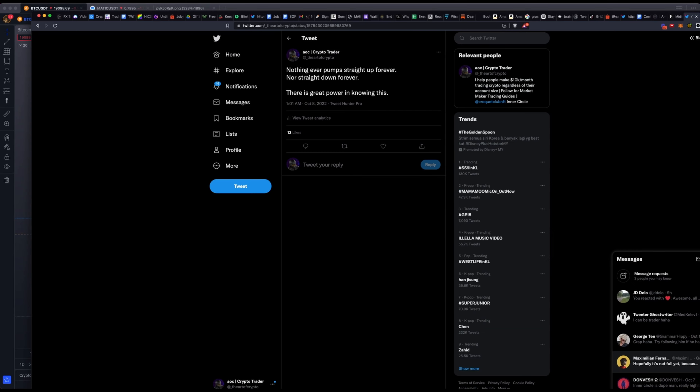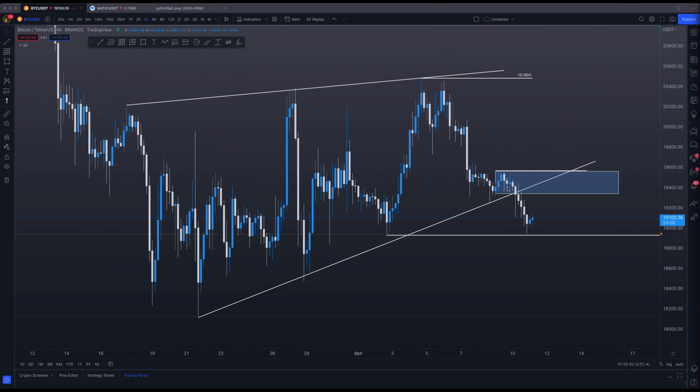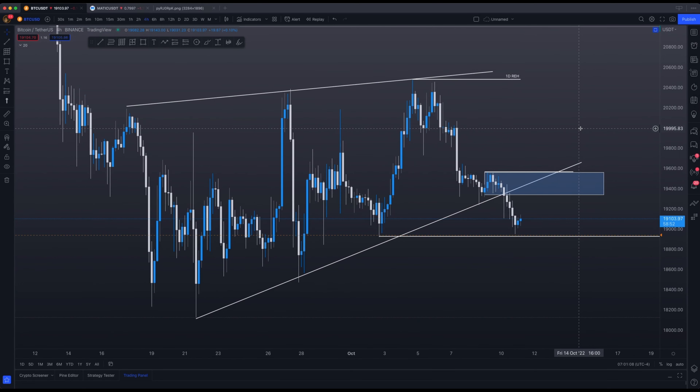If you still have any long positions open, I would highly recommend de-risking yourself at around this block before the market takes another dump. And if the market is going to go up, you can always just get back in on a retrace — never FOMO. A lot of people get wrecked because they look at the market going up and feel they need to get in before it's too late. But nothing ever pumps straight up forever, nor straight down forever. There is great power in knowing this — you will always try to wait for the best entry, take less trades but take better trades.